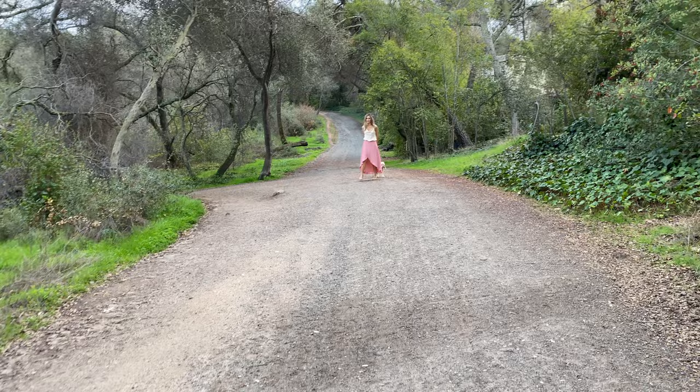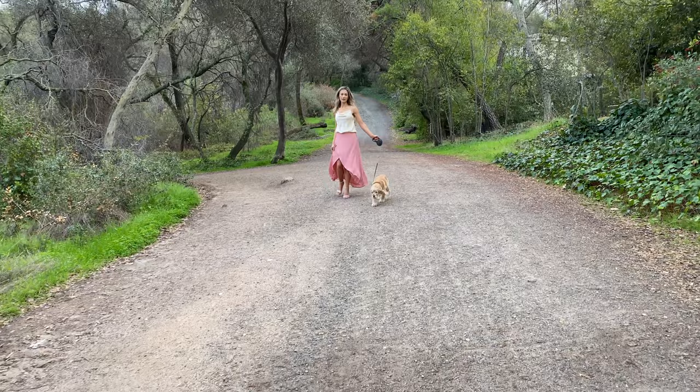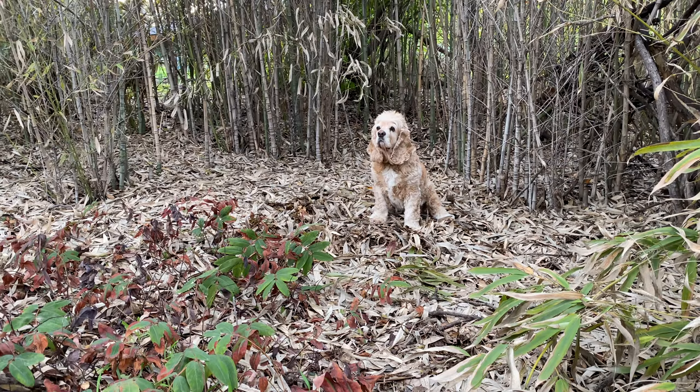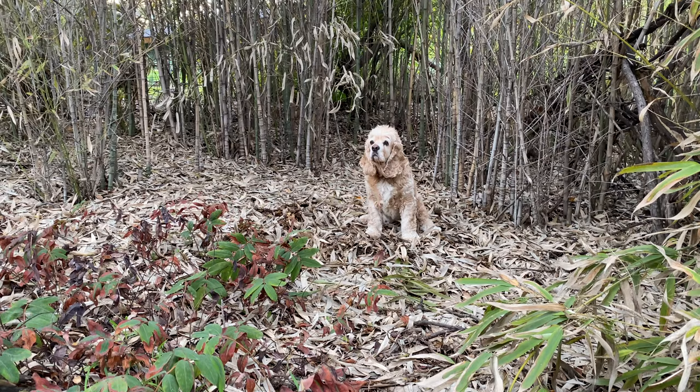After that shot we decided to do some walking with the dog on the trail. Then I saw this cool bamboo-looking grass, so I decided to place the dog in that spot and take some images. I thought it was going to be a really cool background for the dog. Here's how that shot looks.